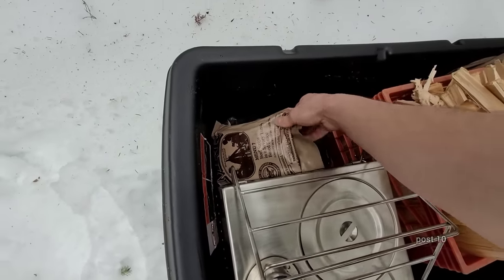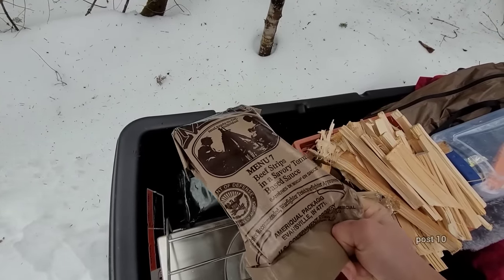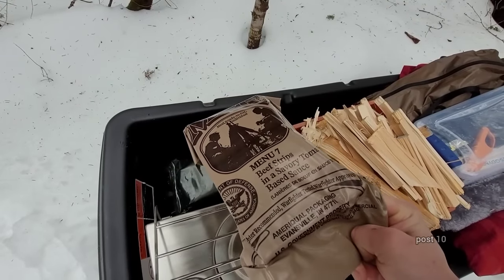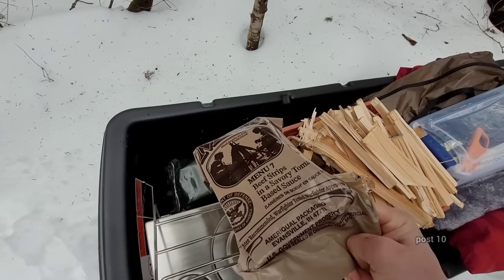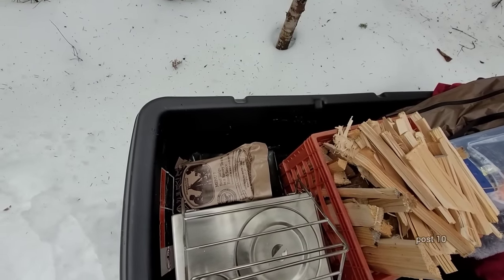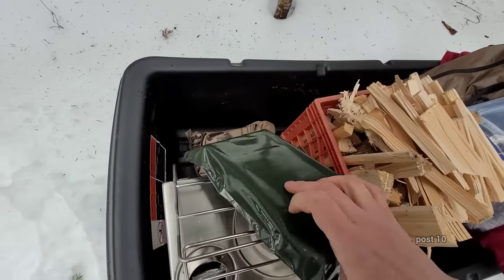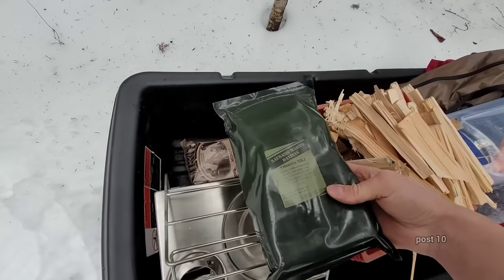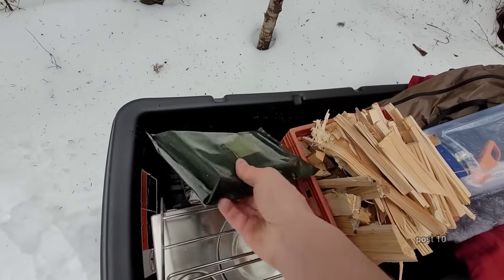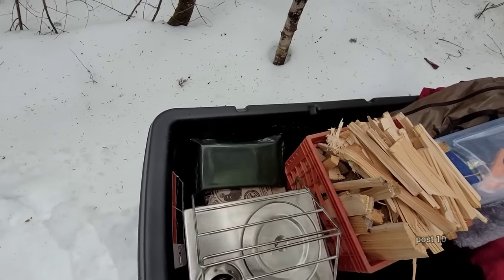Tonight we're just going to have some MREs, maybe heated up on the little tiny frying pan I brought out. I always buy packages of these things — they're great for camping, great to keep in your vehicle in case of an emergency, and they're also fun to eat. The cheapest ones you can buy are called humanitarian ones, and they're really not bad at all. You can get those pretty cheaply on Amazon or eBay for like $40 a case — usually there's 10 in a case. This is a Lithuanian MRE. Sometimes the foreign ones are also pretty good.